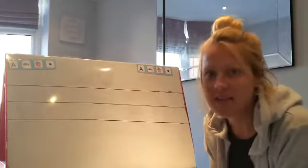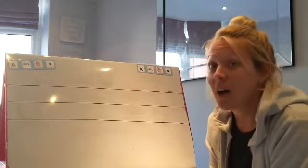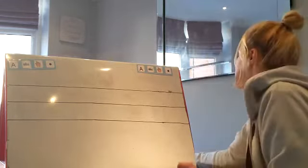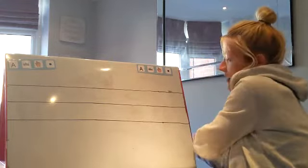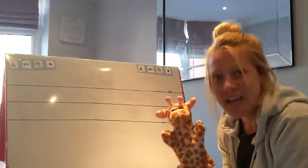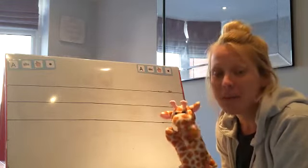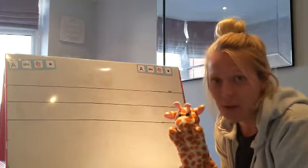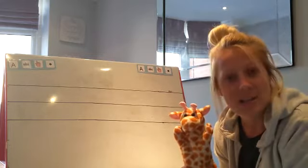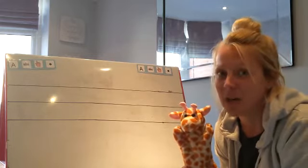Okay, let's move on to our next activity. I told you I'd got a friend with me today. Are you ready to meet Geraldine? Geraldine the giraffe has made it all the way to my house. Geraldine is going to stay and listen to you read some alien words this morning.